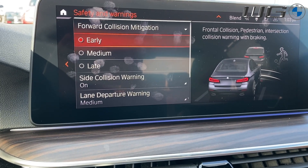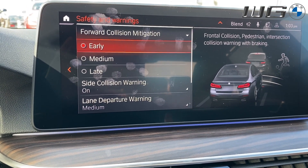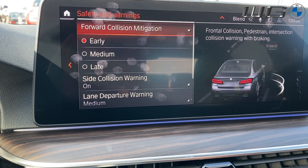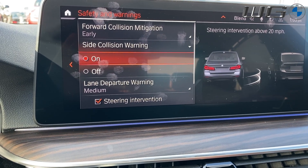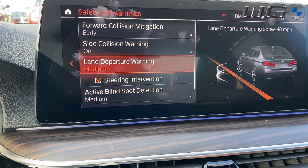Obviously, if you want forward collision with earlier detection, you want to go early. If you want late detection, go late. With side collision, it's basically either on or off — it's constantly watching the side of your car to make sure that you don't get hit from the side. If a collision is about to happen, it'll let you know.